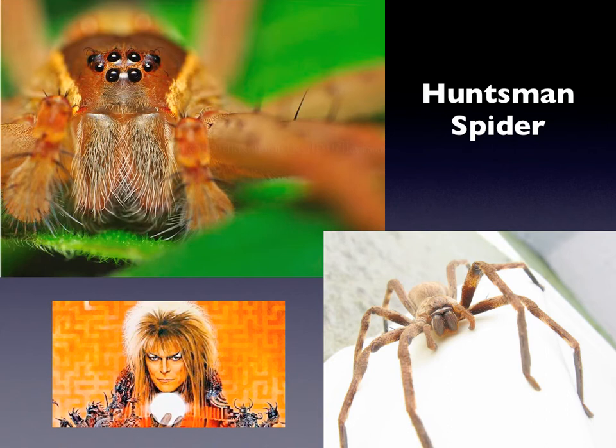Now you guys might not understand the reference to the name of this spider — the huntsman spider — but maybe ask your mom and dad. This guy is so cool. He was actually named after a very very famous musician and singer named David Bowie, and in fact he was named after the spider after a movie that David Bowie was in called Labyrinth. Really really cool spider, you guys — look at those eyes. One, two, three, four, five, six, seven, eight. Yep, that's a spider.